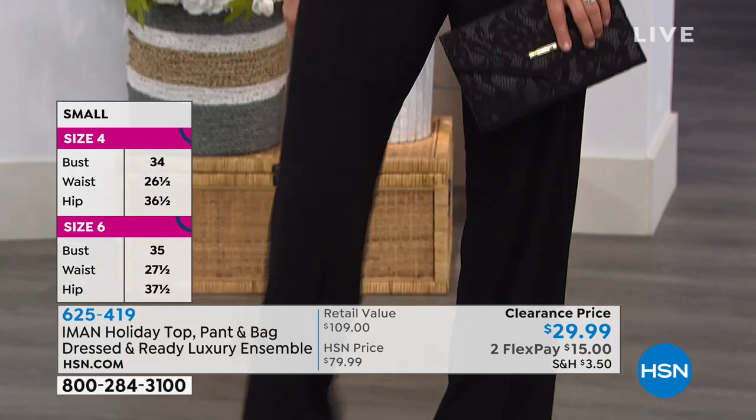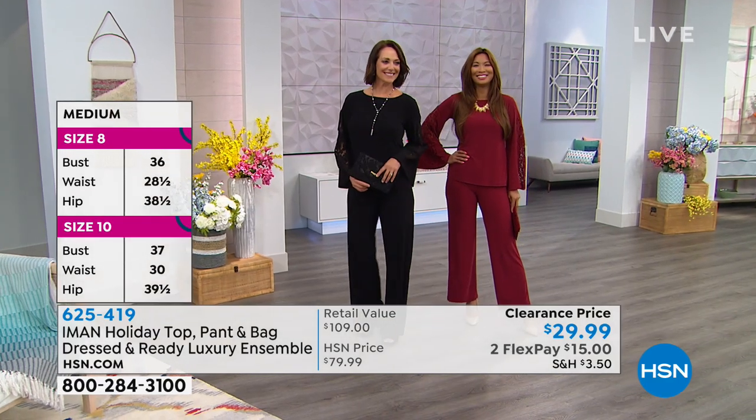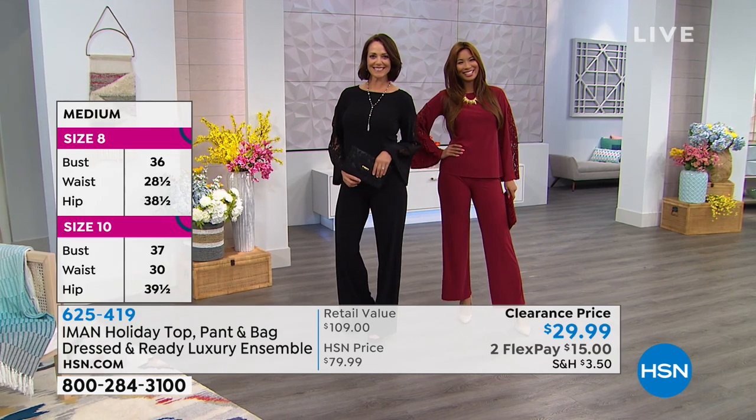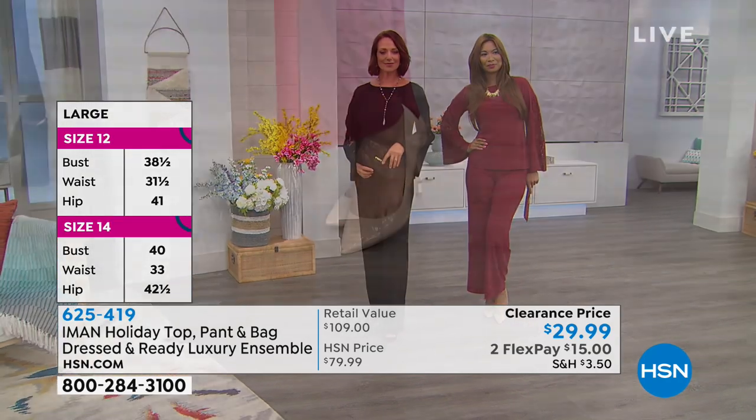And did we say the evening bag comes with it? So I say, ready, set, shop — grab it today. Let's go over the colors. You're seeing it in that beautiful burgundy and the black.